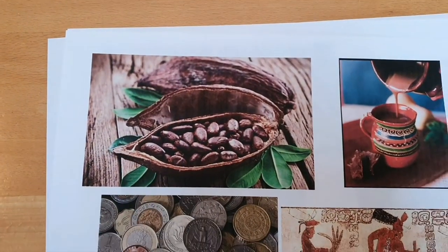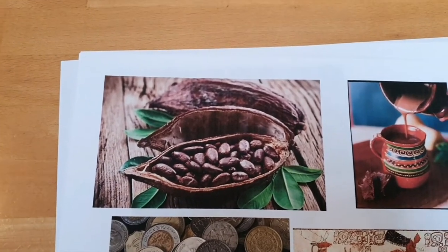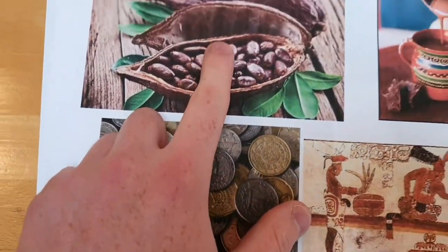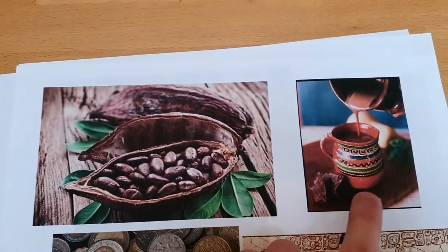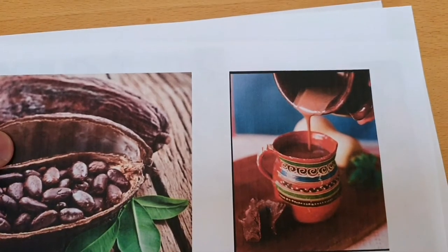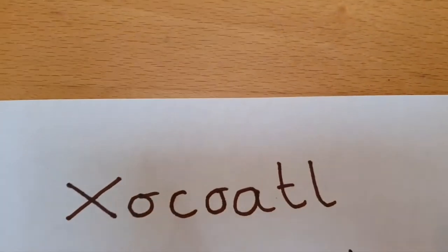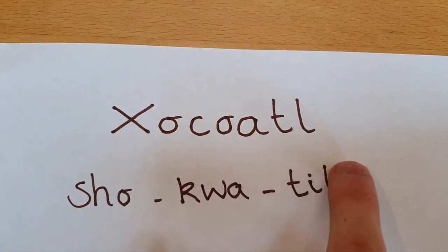The cocoa bean was something that the Mayans used as a form of currency — so they used it as a form of money. The cocoa bean was really important. They were the first finders of chocolate and they used to make something like a hot chocolate. And it was called chocotil.